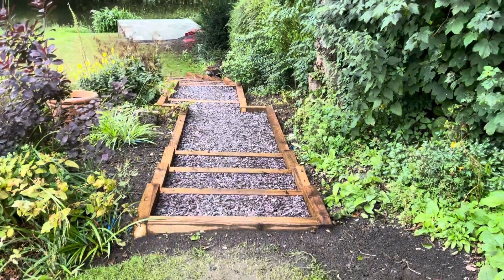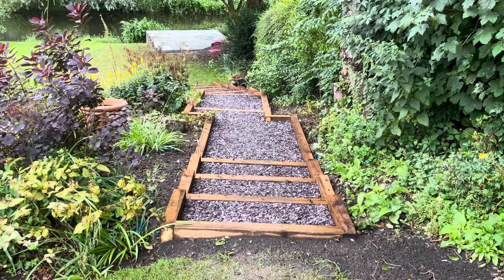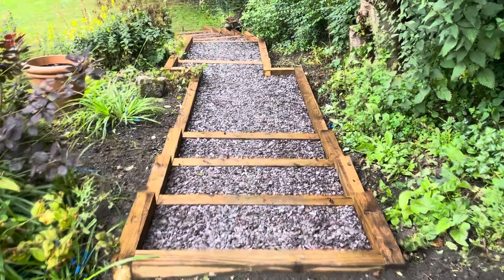Good morning from Cheshire Paving Company. This is our latest patio project completed in Church Minchell. We have created new wooden sleeper box steps with plum slate 20mm infill.